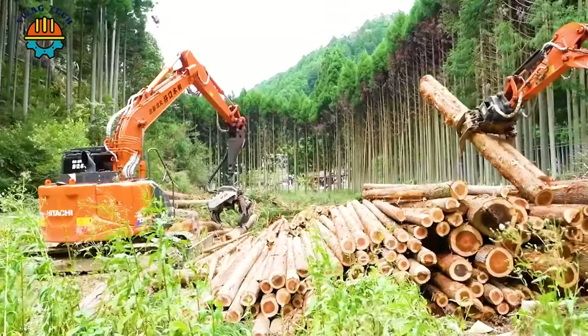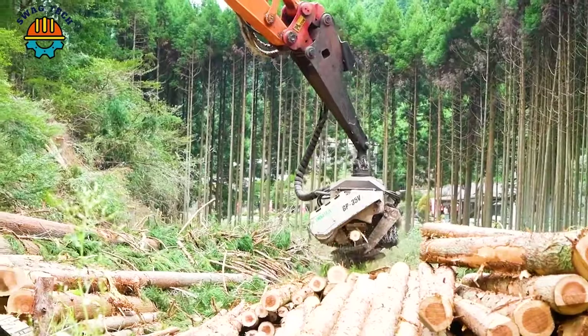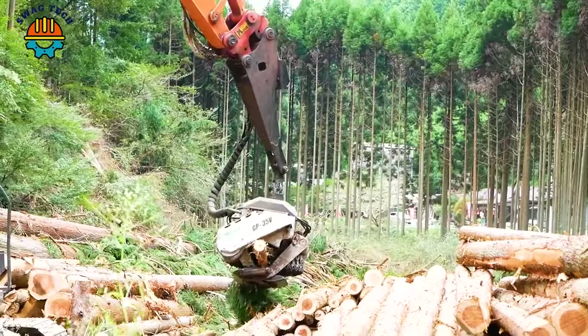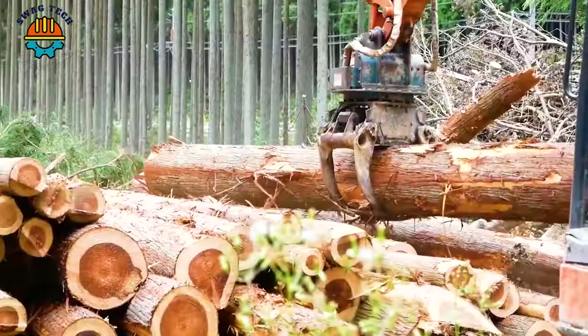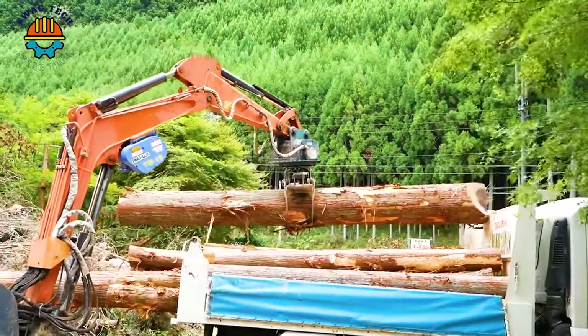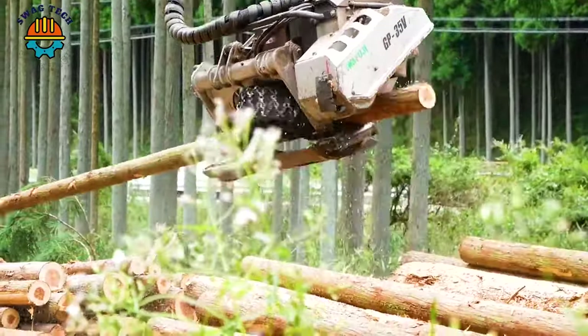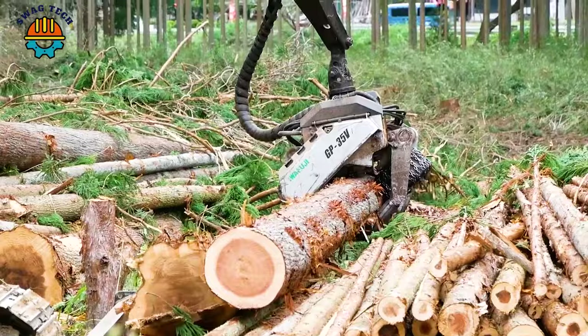In the forestry industry in Japan, the GP35V cutting head is a popular device for cutting trees because of its extremely fast processing ability. Watch it work — you will be so satisfied that you won't be able to take your eyes off it.